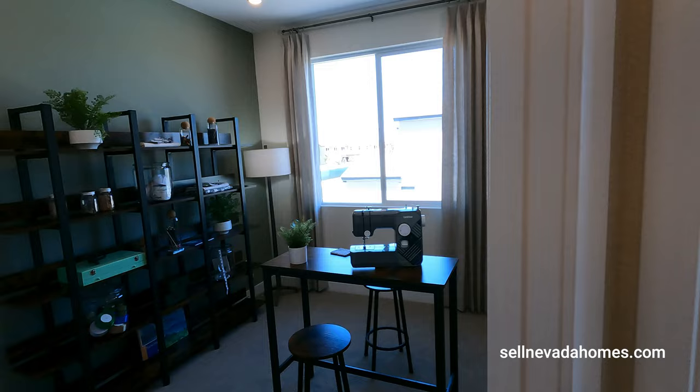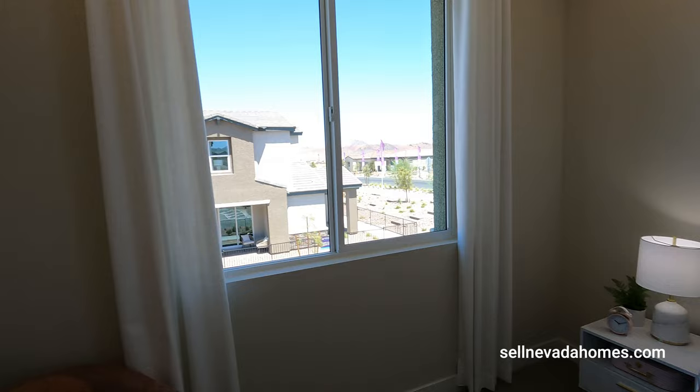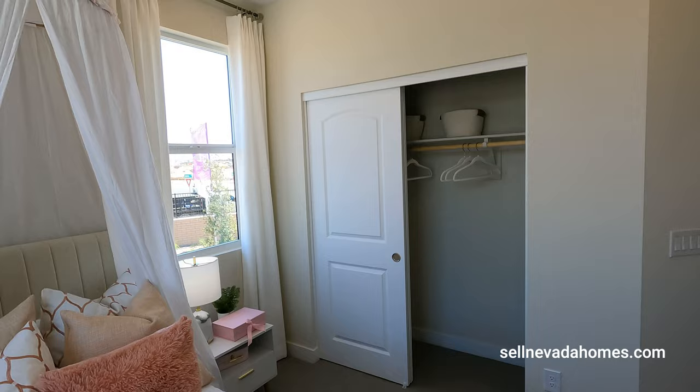We have two more rooms — I guess this is the princess room. Also a 9-foot ceiling, just like downstairs — very, very nice.